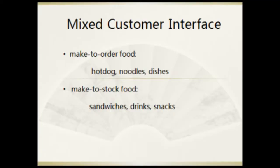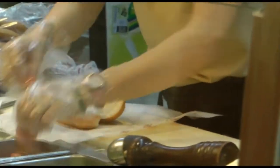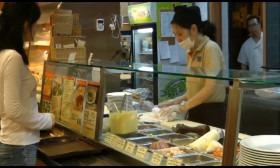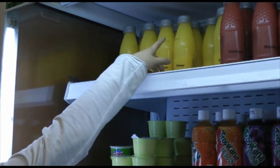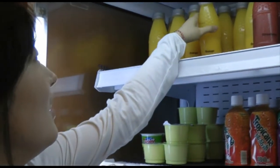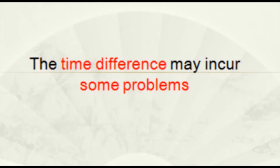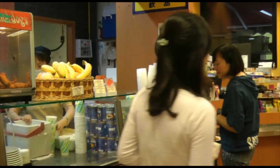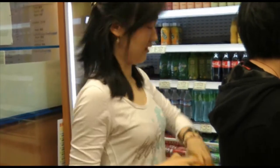We find out that the café provides mixed customer interfaces. The make-to-order food, like hot dogs, takes time to put all the ingredients together. And the make-to-stock food, like bottled juice, can be taken from the shelf immediately. However, the time difference may incur some problems, like unneeded waiting and customer loss.